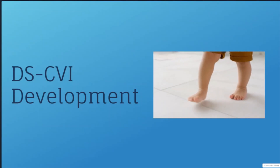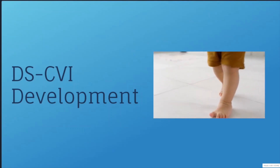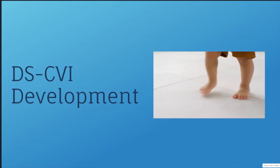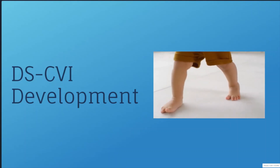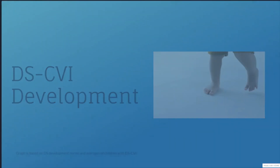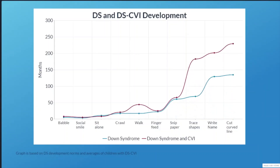Let's explore what CVI looks like in Down syndrome in terms of overall development. A lot of developmental milestones, like pointing, walking, or recognizing faces, depend on being able to see well. Because of their visual impairment, children with DSCVI may be later to reach these milestones than children with Down syndrome alone. It's very common for doctors, therapists, and families to assume that slower development in a child with Down syndrome is due to being severely affected by Down syndrome. But by making this assumption, we might not look into other causes, including CVI.